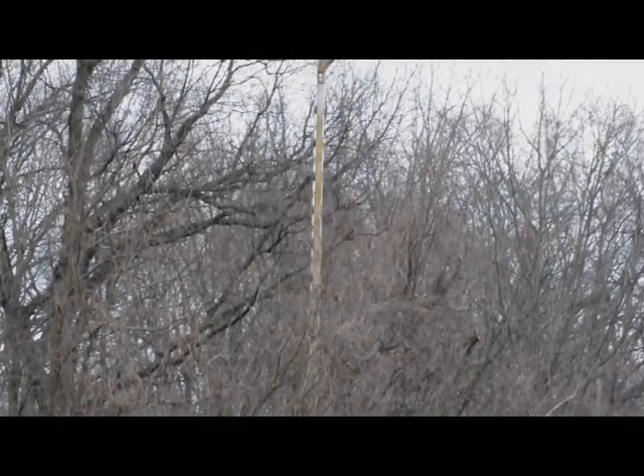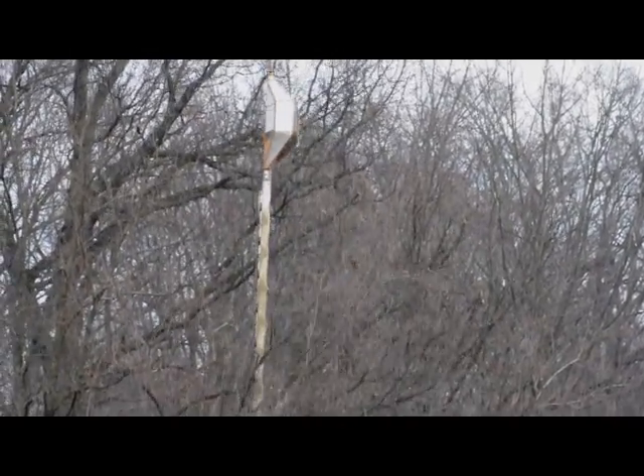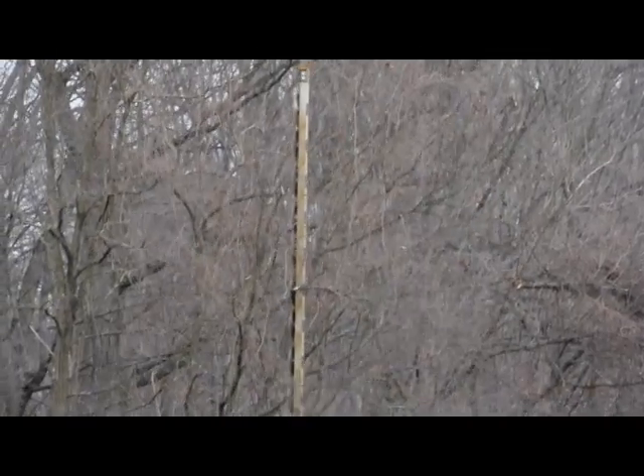Everybody wants to see what we're doing and what that big loud racket is. That's why we typically work with a ground crew to help with crowd control and to make sure that we don't have any problems with the public.